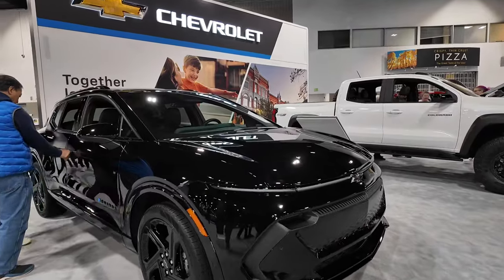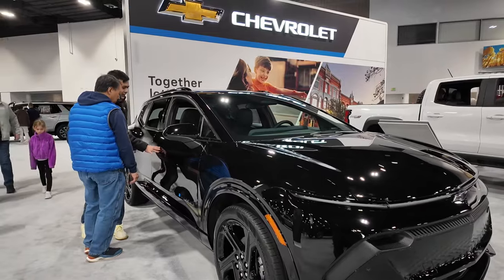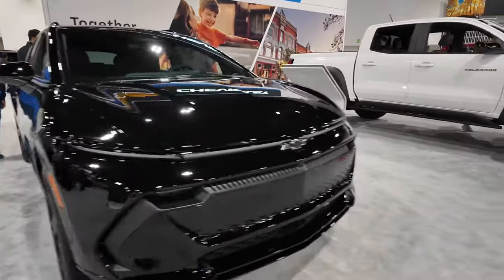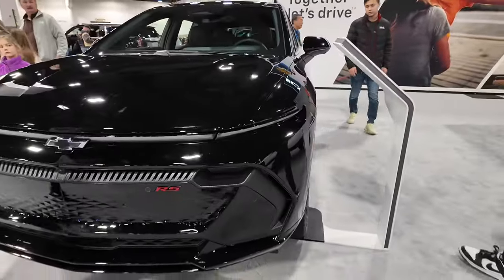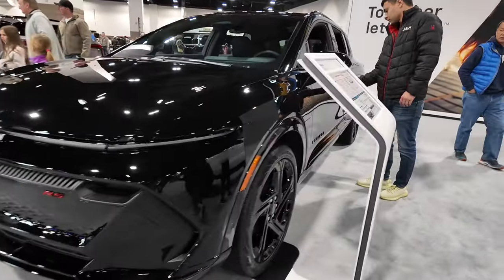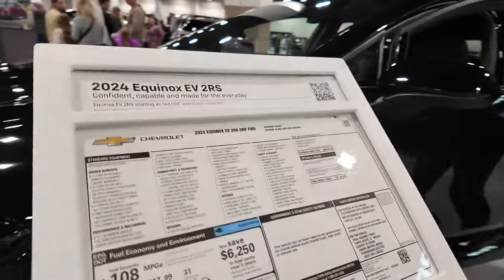Here we go — Chevy's newest electric vehicle offering, the Equinox. This is a previous internal combustion motor vehicle that they have now turned into an all-electric vehicle, coming out as a 2024 model year. This is the RS trim.